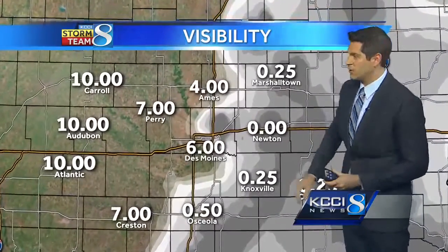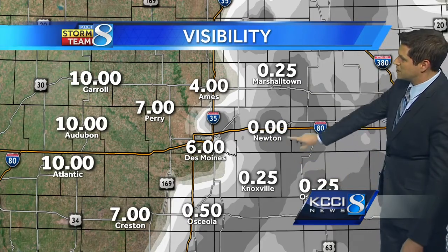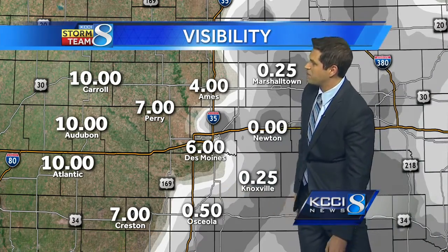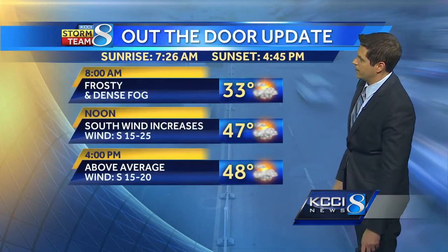Visibility is something we're going to be watching out east this morning. We're under that dense fog advisory — Newton right around zero for your visibility. Most of us here about a quarter of a mile from Knoxville to Oskaloosa. Osceola still around a half of a mile, but not too bad once you get out west. It's mainly where we've been seeing the snow that we're seeing that fog developing today.